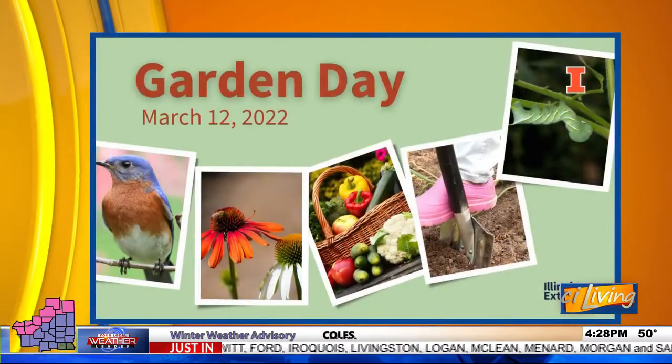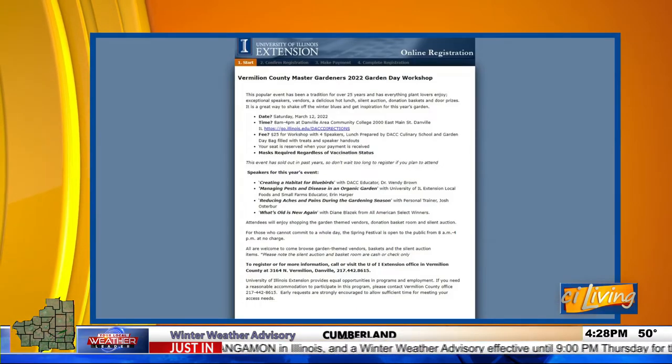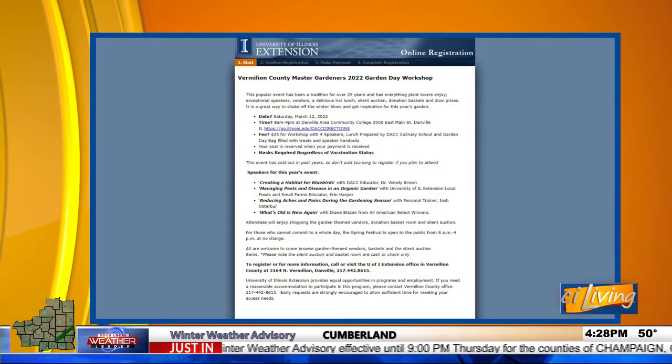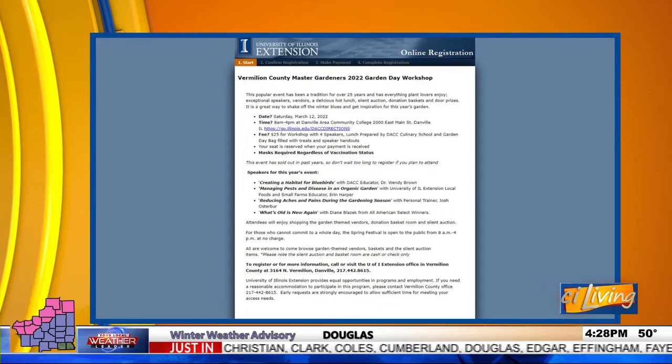They have some great presentations and speakers planned. First up is creating a habitat for bluebirds — that's the feature presentation with Dr. Wendy Brown, a biology professor at Danville Area Community College. She'll talk about things she's done and how you as a gardener can add bluebird habitat. Some Vermillion County folks have already become big bluebird habitat builders from talking with her. It should be interesting for anybody interested in the bird side of gardening.